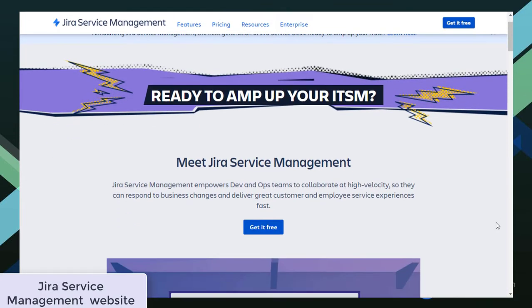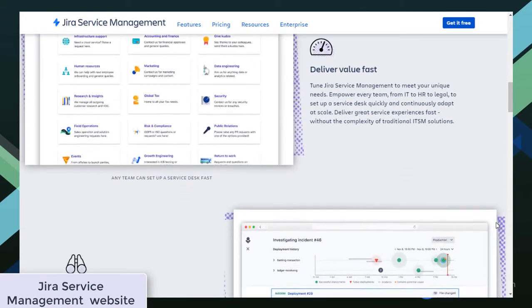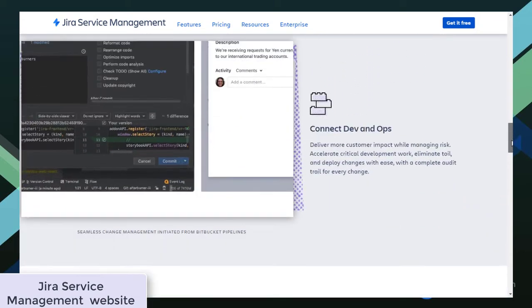Jira Service Management is a ticket tracking system that aims to connect IT and service teams for request, incident, problem, and change management. It's often regarded as one of the most complete and versatile enterprise task management products on the market.